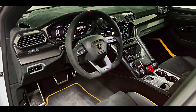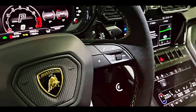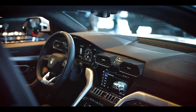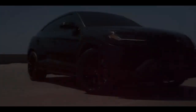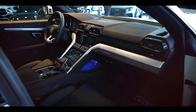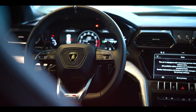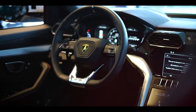The Urus Performante also prioritizes safety with its advanced driver assistance systems. Utilizing cutting-edge sensors and intelligent algorithms, these systems work tirelessly to keep you and your passengers safe. From adaptive cruise control to lane keeping assist, from blind spot monitoring to automatic emergency braking, the Urus Performante leverages technology to mitigate risks and provide peace of mind. As you embark on your journey, the Urus Performante envelops you in an immersive, concert-like audio experience. With its premium audio system, every note and every beat resonates with crystal clear clarity, delivering an audio performance that surpasses expectations.